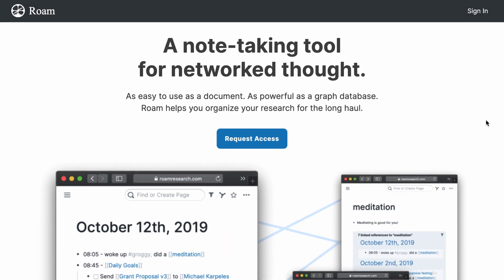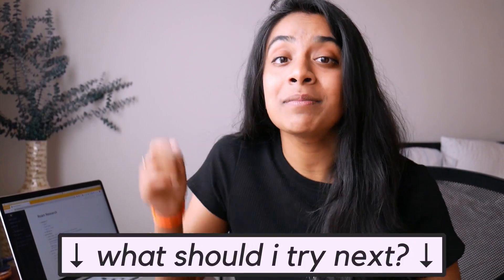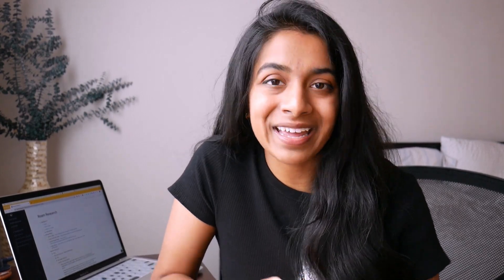And yeah, that is Roam Research. If this is something that you want to try out, you can sign up on their site, but as of now, there is a waiting list. As always, I'm on the lookout for new apps to try out, so if you have any suggestions, please leave them down in the comments below. And if you like this video, please give it a big like and subscribe, and I'll see you in the next one.